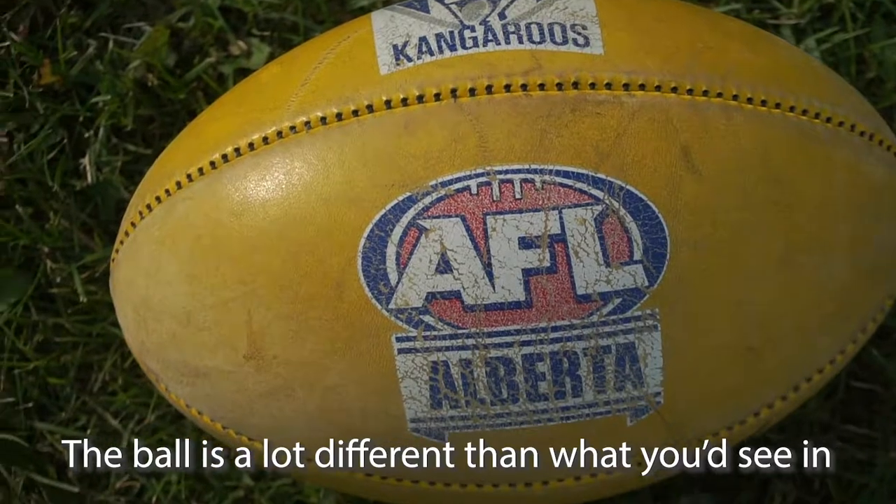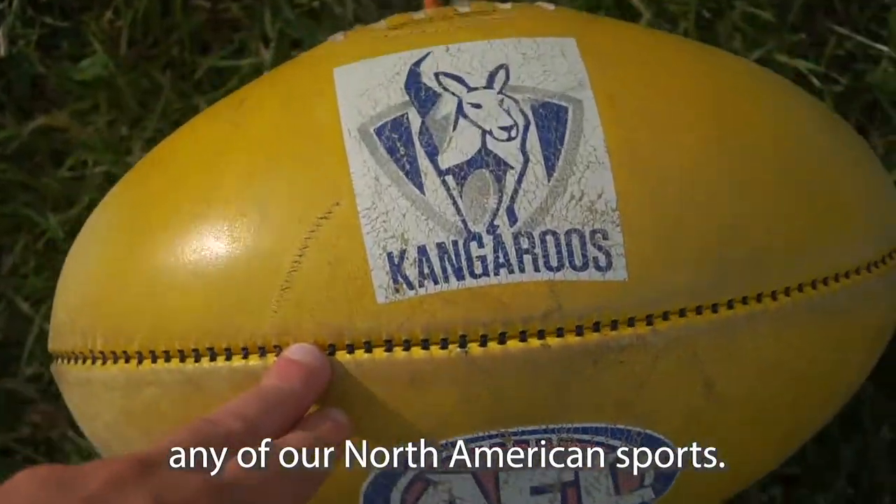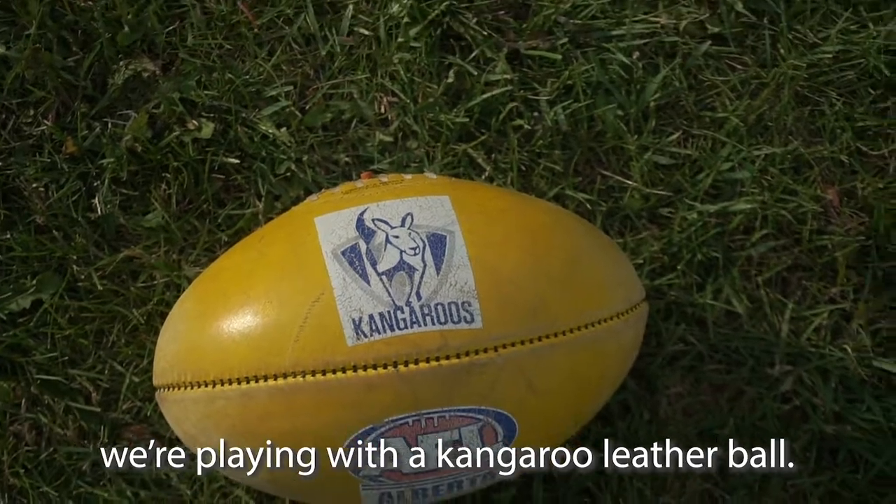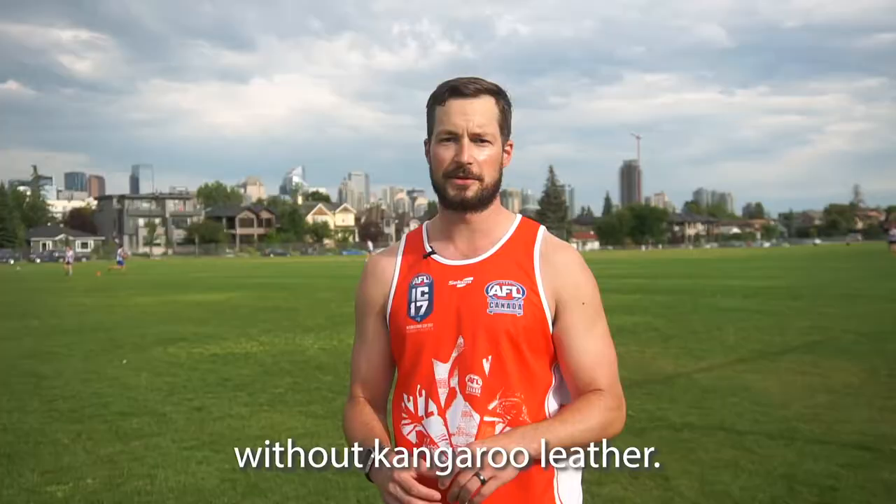The ball is a lot different from what you'd see in any of our North American sports. The most similar would be rugby. A big difference, of course, is that we're playing with a kangaroo leather ball — it wouldn't be an Aussie sport without kangaroo leather.